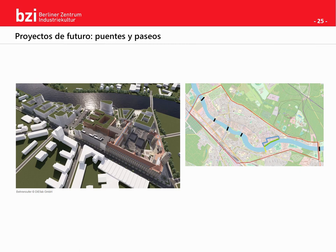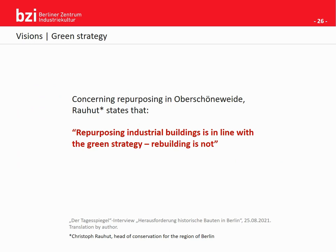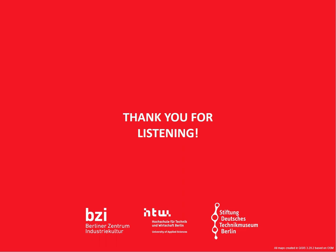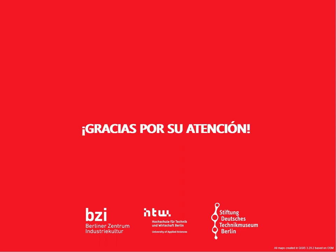This leads us directly to an interview given by Christoph Rauhut, head of conservation for the region of Berlin, who stated that repurposing industrial buildings is in line with the green strategy and hence rebuilding is not. With that, I would like to thank you for listening. I am Janis Petersen and I am working at the Berliner Zentrum Industriekultur, which came into existence as a project between the HTW University of Applied Sciences in Oberschöneweide and the Deutsches Technikmuseum — German Museum for Technology in Berlin — in the year 2011.